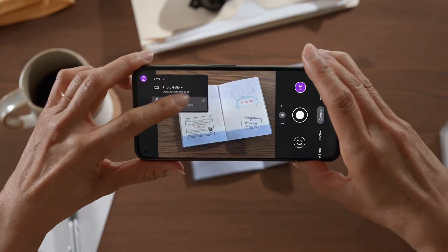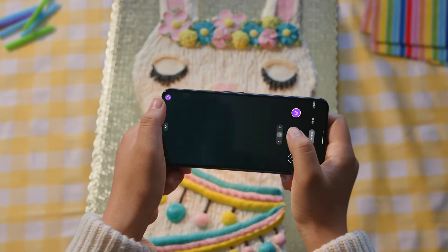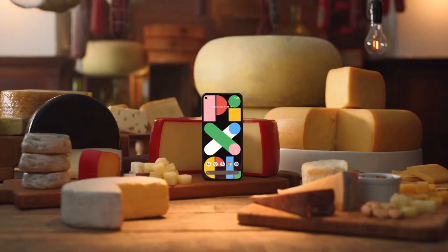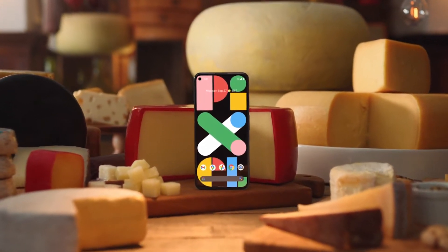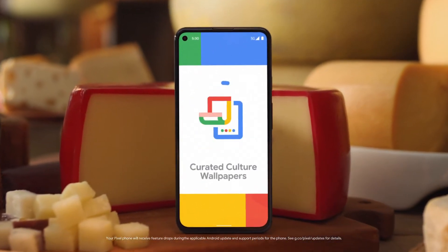Take your privacy further with Locked Folder, for securing pictures of personal documents and secret birthday ideas right when you take them. And like a fine cheese, the Pixel 5a gets better with age, with all kinds of cool features dropping automatically every three months.